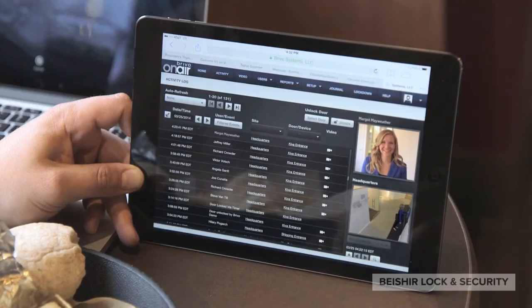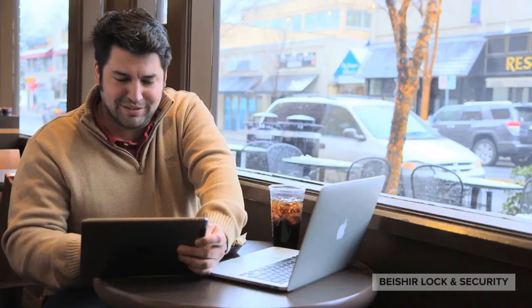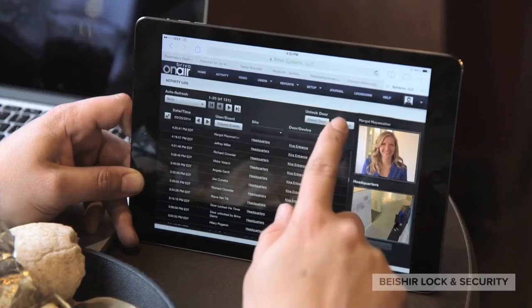Live video streams and recorded video clips from security cameras are linked to access events and accessible, all within the simple Brevo OnAir user interface.